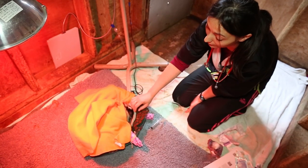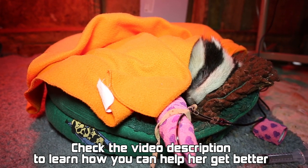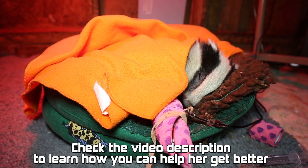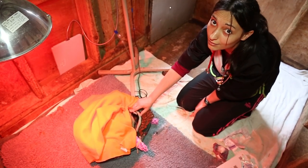Here goes a good chunk of the donation — it was very expensive — and hopefully it will make her feel better. But she's definitely still not out of danger, so if you could please check our website and help her a little bit more, that'd be great. Thank you.